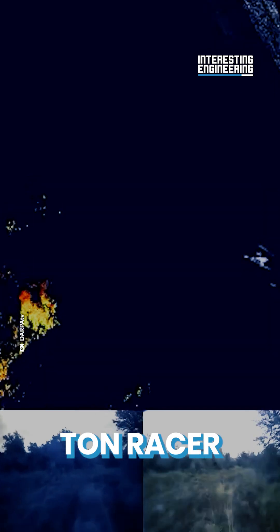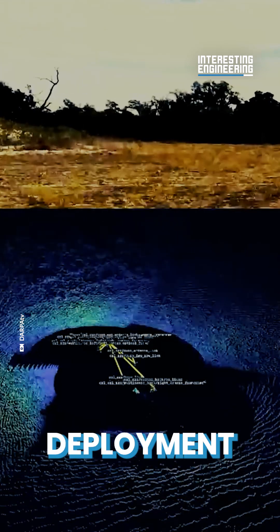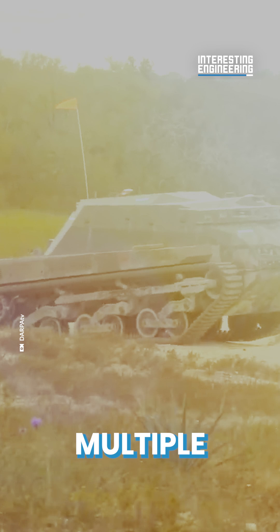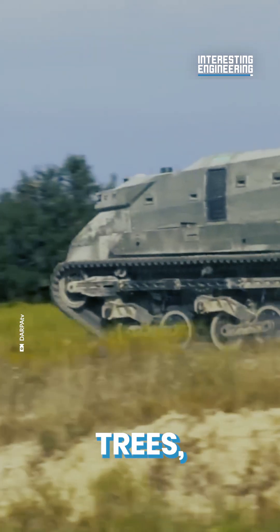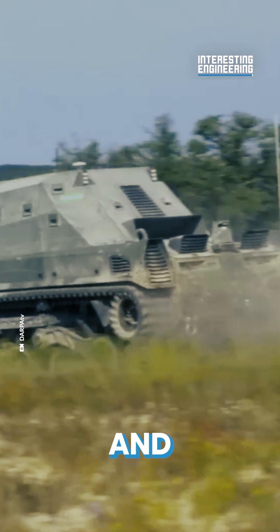Testing out the 12-ton RACER involved autonomous deployment over a 15-mile area. Multiple terrains were used, from ground vegetation, through trees, rocks, slopes, and ditches.